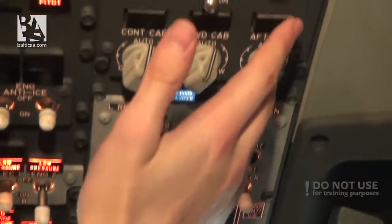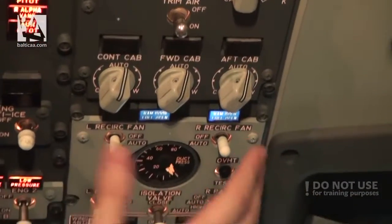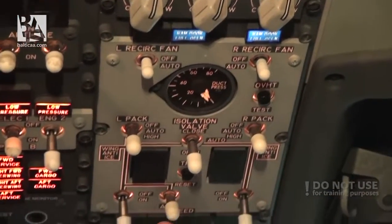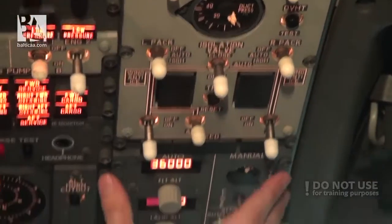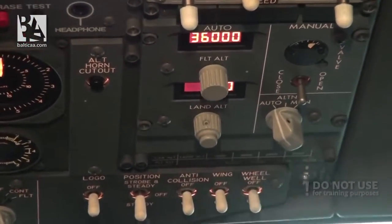Same for the heaters, window heat, probe heat, anti-ice, hydraulics, maybe a few more lights for the doors, then cockpit voice recorder and pressurization. Air conditioning is almost the same again, bleeds too, and the only difference on the overhead left is the pressurization - it is much more simple and you have digital readouts for the flight altitude and land altitude, though the valve position is still indicated by a round dial just like in the Classic.